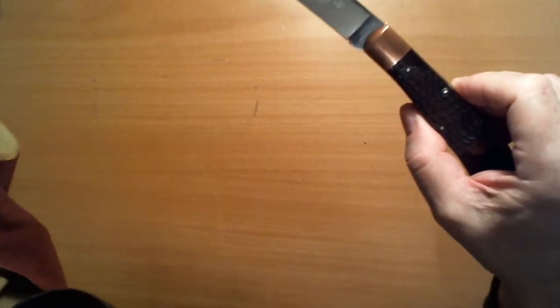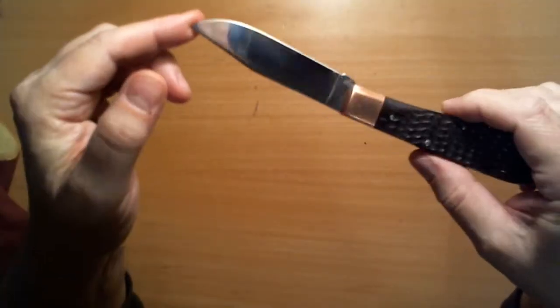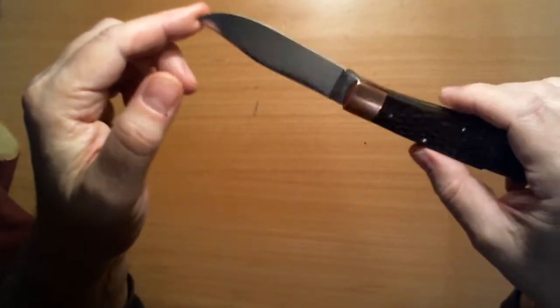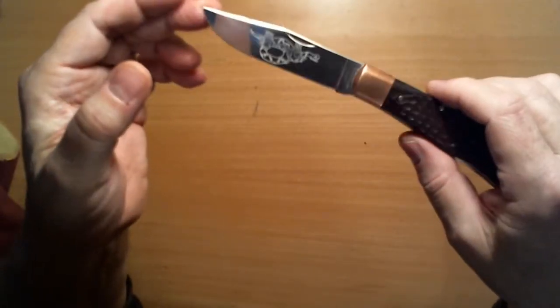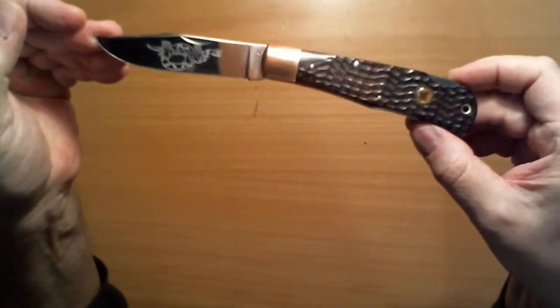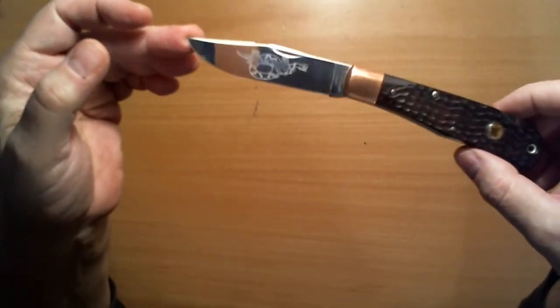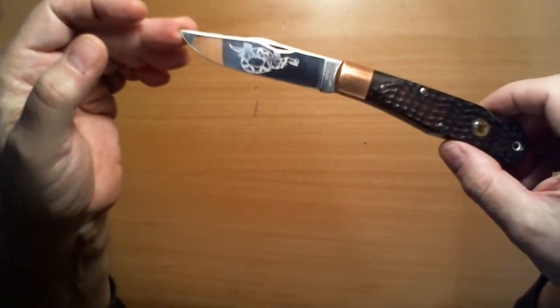The tang reads Cutco Copperhead. My brother, who did all the research on this, says Cutco is owned by K-Bar — that's interesting. Cutco's a name that's been around for a long time. He claims this knife is 40 years old. This has never been carried, never been sharpened. It is cherry — this one is mint.